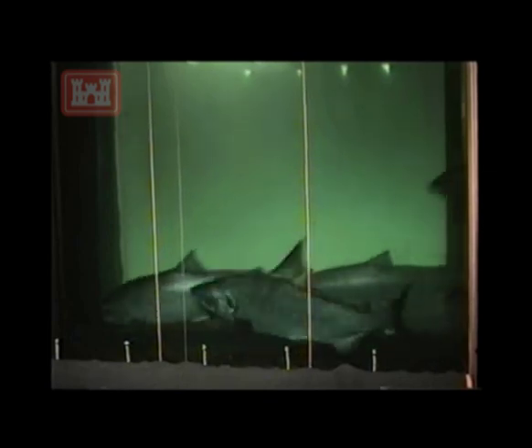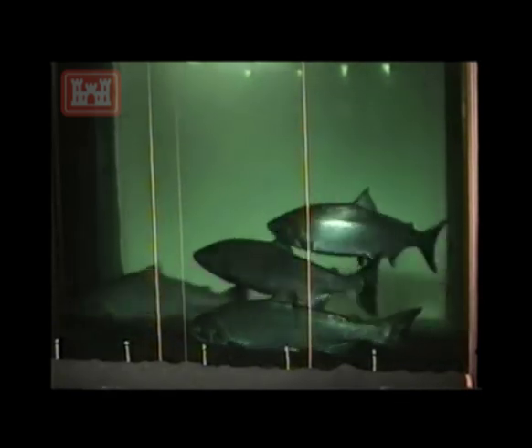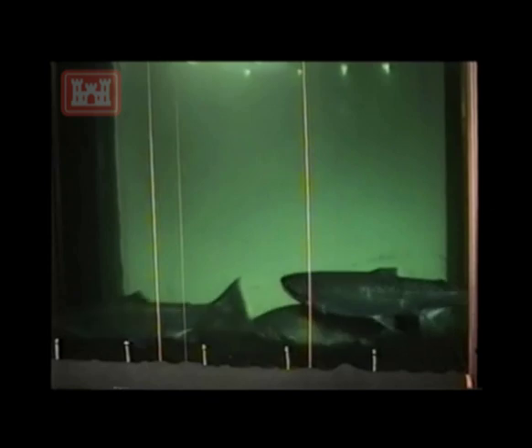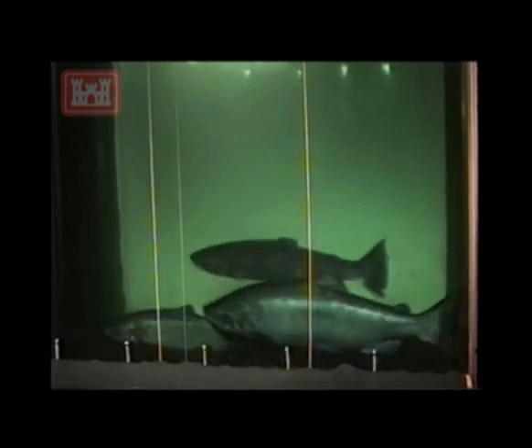Species are counted as they climb the ladders. Their numbers tell us if fish populations are growing, and also help states establish fishing limits. Maintaining viable fish runs is a regional priority. Salmon are a sacred part of the first foods tradition for local tribes who fish the Columbia River, and they're also an important economic resource for the region.